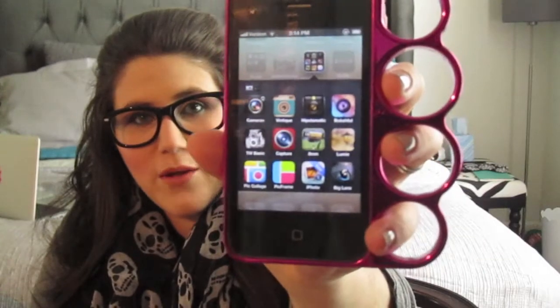I've got a photo apps folder with Camera+, Vintage, Hipstamatic, Bokeh, Full TTV, Basic Capture, 8mm, Lumi, Pic Collage, Pic Frame, iPhoto, and Big Lens. Two apps I'd especially recommend are Big Lens and Camera+ — they're really awesome. Maybe I'll make a dedicated video on those.